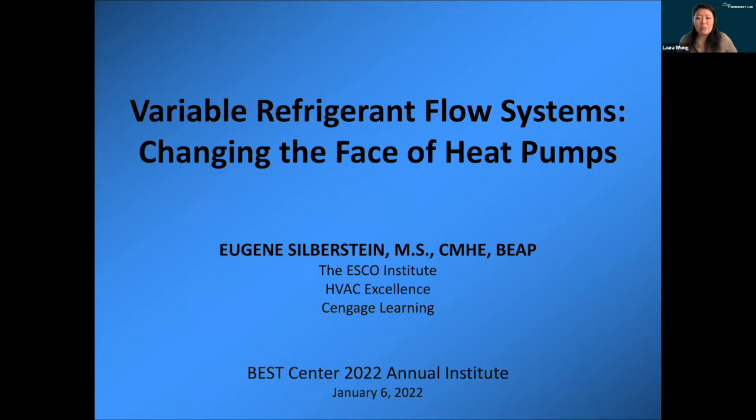Mr. Silverstein has over 35 years of experience in the HVAC and refrigeration industry, and he's worked in education as an instructor, professor, program coordinator, and department chair. He's also worked as a field technician, system designer, administrator, consultant, and is the author and co-author of several textbooks.